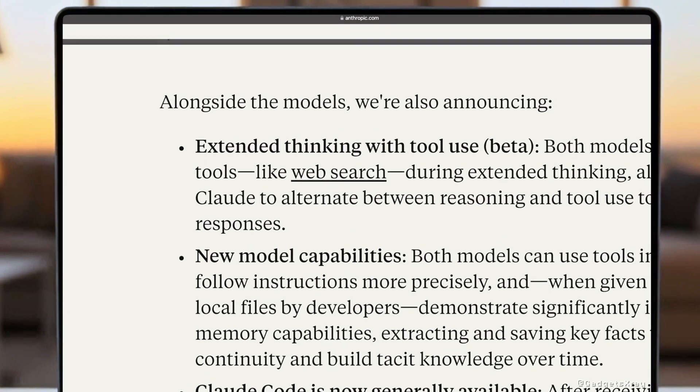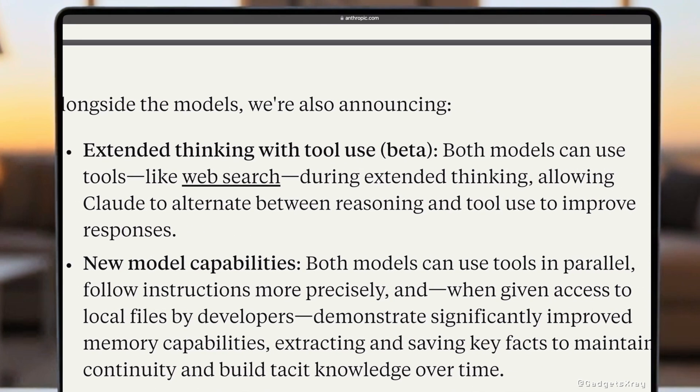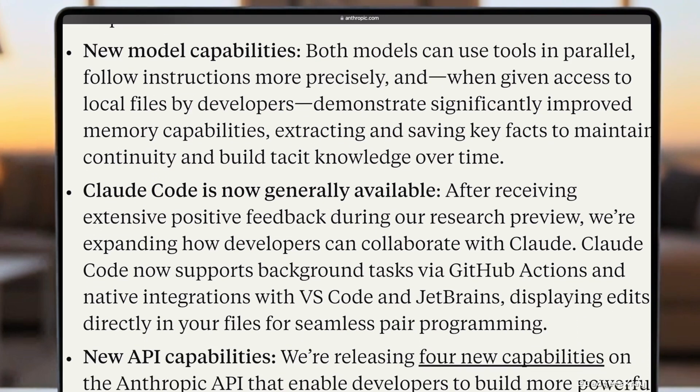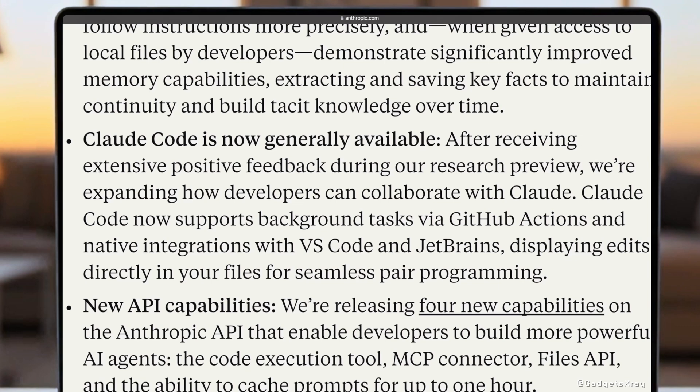These aren't just new models — they're packed with groundbreaking capabilities. Experience extended thinking with tool use, allowing Claude to reason deeply and actively use tools like web search for incredible problem solving. These models are even smarter: they can use tools simultaneously, follow instructions more precisely, and remember context better, especially with local files.